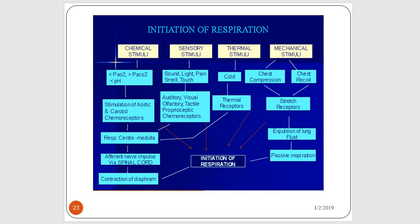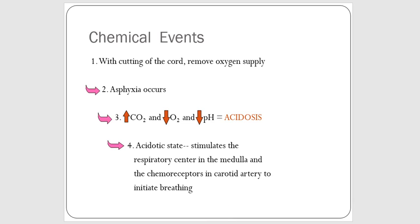Thermal stimuli such as a change in temperature — like the cold temperature of the room — and mechanical stimulation such as chest compression, chest recoil, and the expulsion of lung fluid all play a role in stimulating the newborn to breathe. For example, with the cutting of the umbilical cord, the oxygen supply is removed. The baby gets a small amount of asphyxia, causing an increase in CO2, a drop in O2, and a drop in pH, creating mild acidosis. This acidotic state stimulates the respiratory centers in the medulla and the chemoreceptors in the carotid artery to initiate breathing.